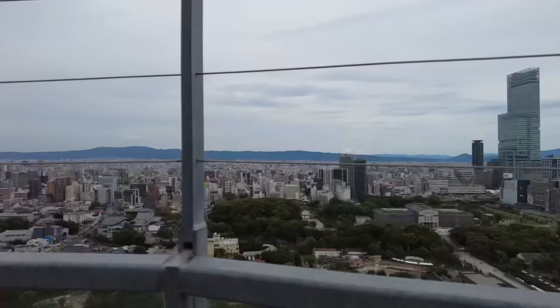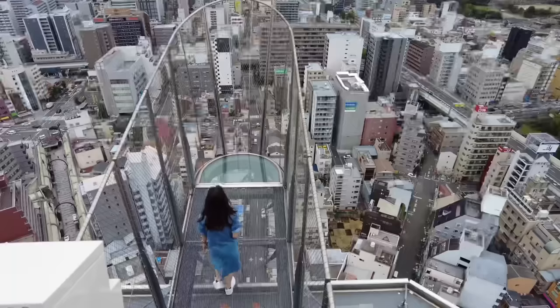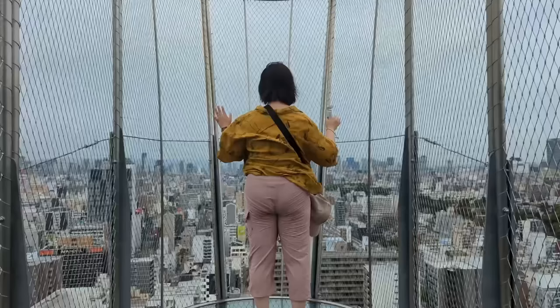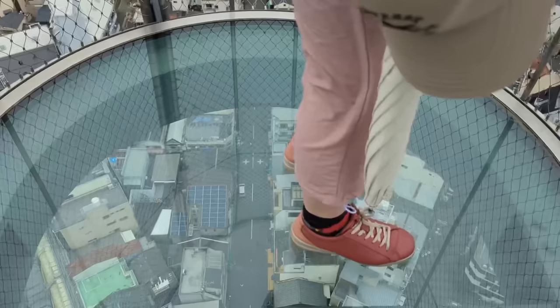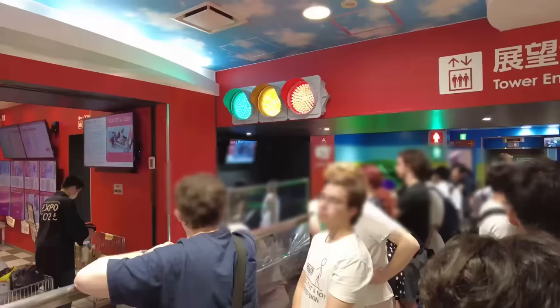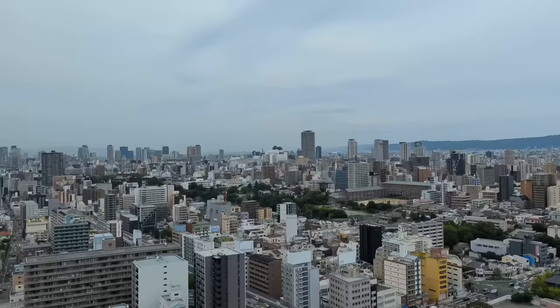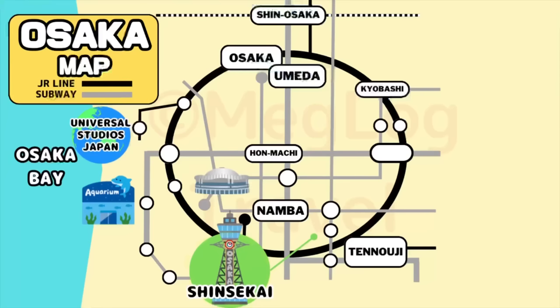As you continue up the stairs with an additional fee, you will find the special outdoor observatory called Tenbo Paradise and the jump-out observatory called Tip Tsutenkaku, both providing panoramic views of the sky. The tower reaches a height of 94.5 meters. While the view through the window is exhilarating, it's the breathtaking beauty from up here that truly stands out. Moreover, there's a slide known as the Tower Slider. It's said that you can slide down from a height of 22 meters above the ground to the first basement floor in just 10 seconds.